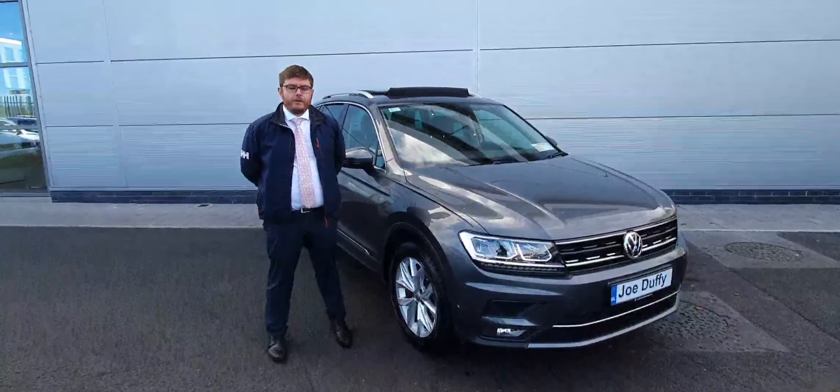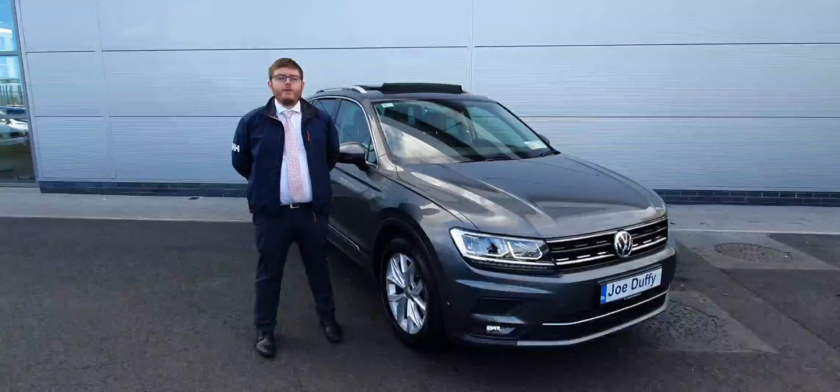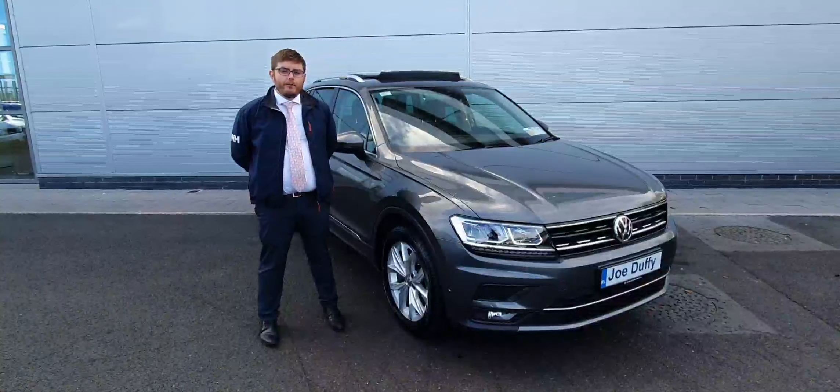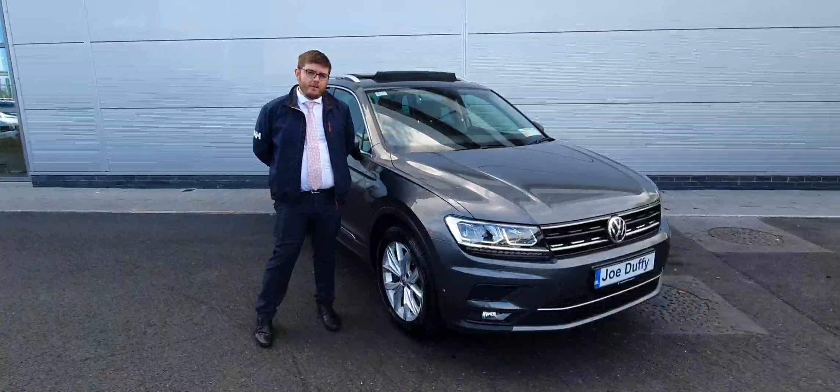Hi, Kyle here in Joe Duffy, North Dublin. Here beside me today is the 2019 Volkswagen Tiguan. It's the 1.5 petrol model, automatic. The car comes with a pan roof, which has a half sunroof, front and rear sensors, and a rear reverse camera.